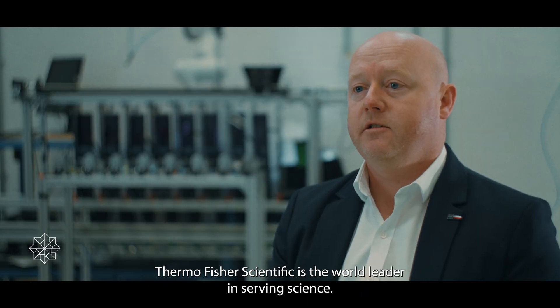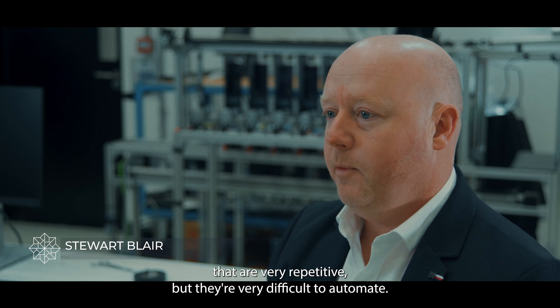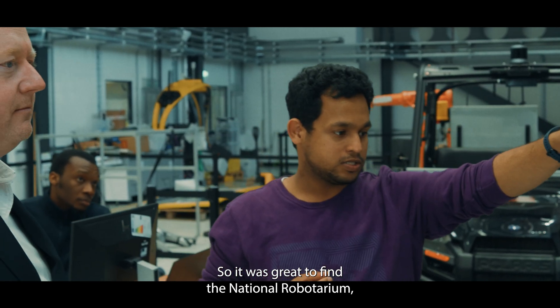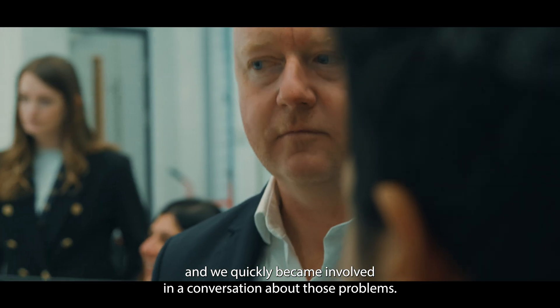Thermo Fisher Scientific is the world leader in serving science. We have some operations that are very repetitive but they're very difficult to automate, so it was great to find the National Robotarium and we quickly became involved in a conversation about those problems.